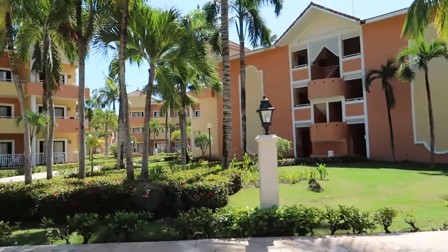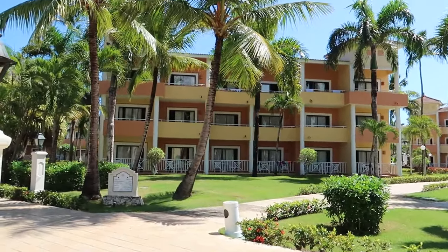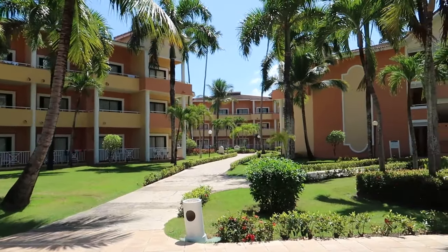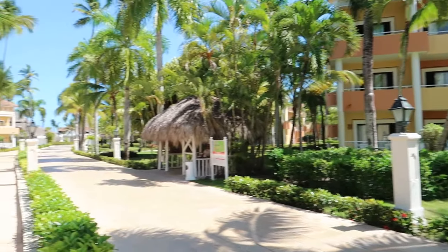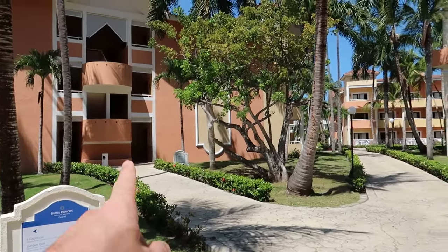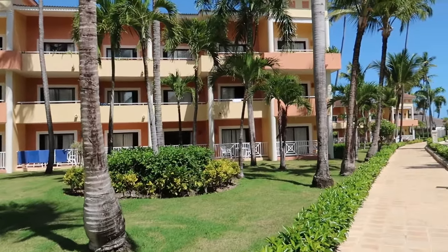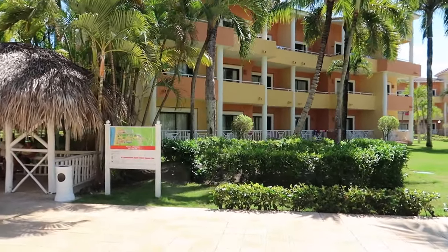We've got villas here on the left and the right. On the right side we've got villas 1 to 10—these villas are close to the pool and the beach. If you wanted to be close to the beach on Bavaro side, villas 20 to 29 are scattered in around here. Higher numbers on the Bavaro side are closer to the beach; lower numbers on the Punta Cana side are closer to the beach.